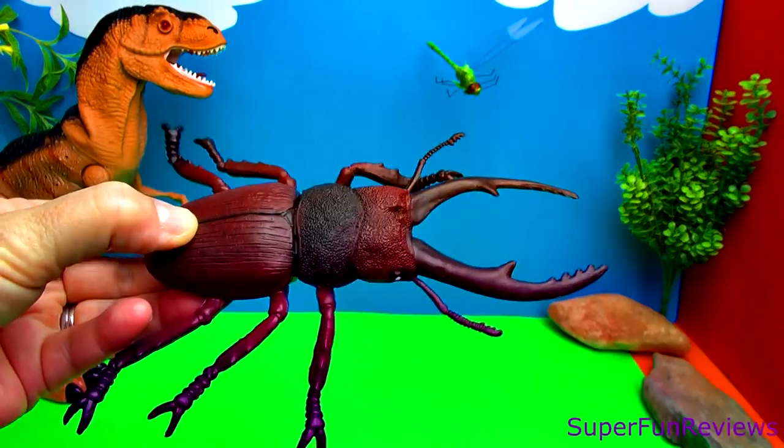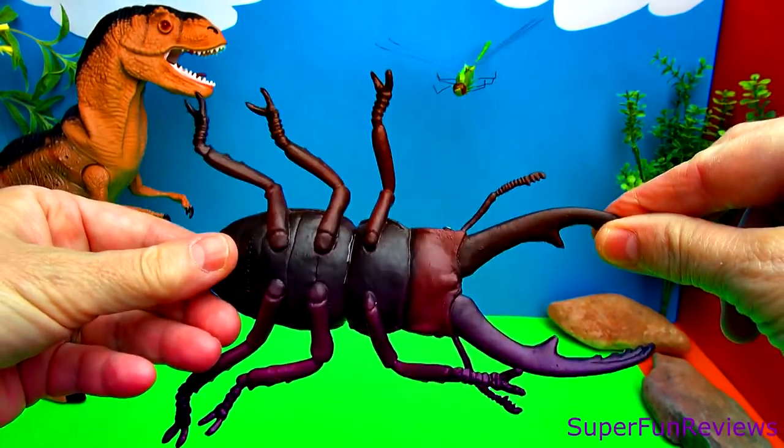This is a scarab beetle. You can see six legs and two large pincers. And here is the underneath.